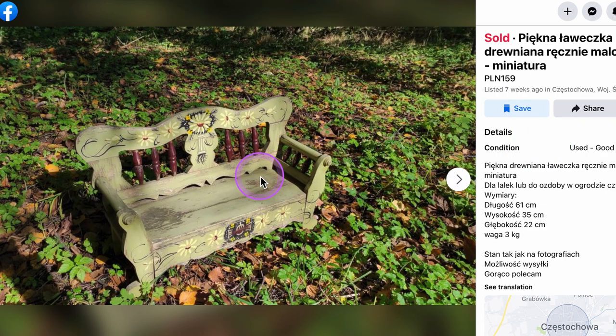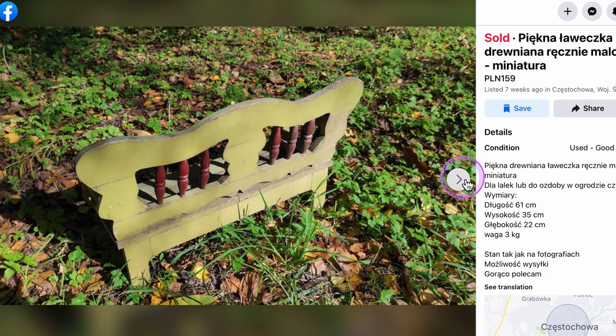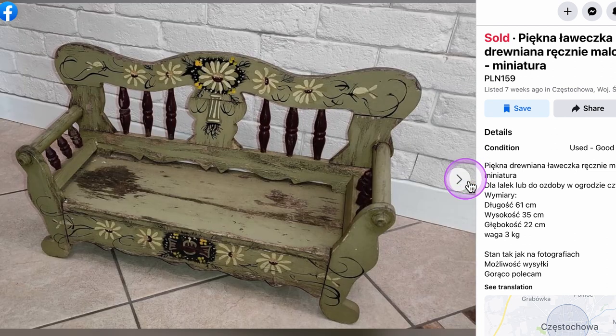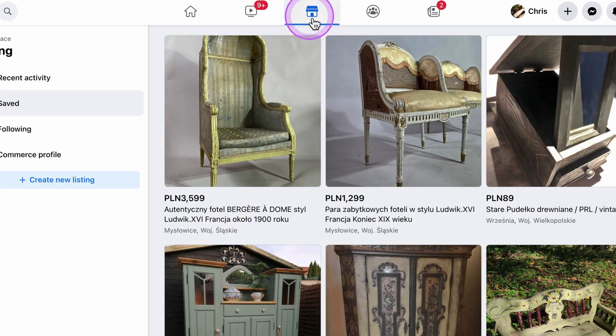Here we have a little bench — looks like it's doll-sized, pretty small, probably for setting flower pots on. This person was asking about $35 for this and it has already sold. I started collecting these saved items a few weeks ago when I thought about making this video, and in the time since I saved them they've actually already sold. That's all for Facebook Marketplace.